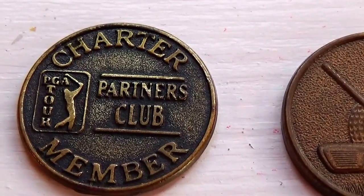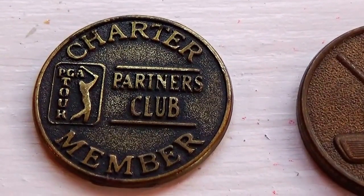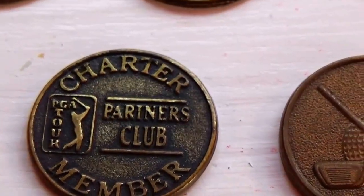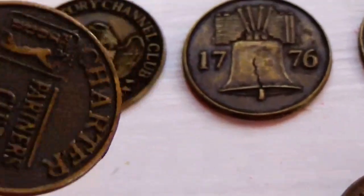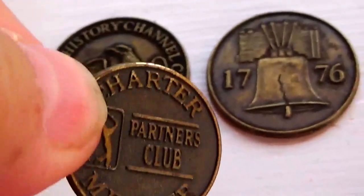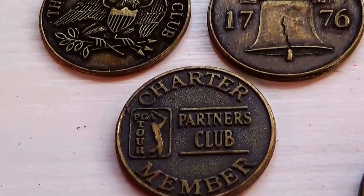And we have this one here — Charter Partners Club. Does look like PGA Tour, look at that. And the other side says the same thing, no different.